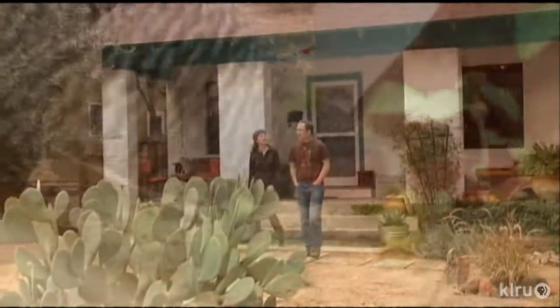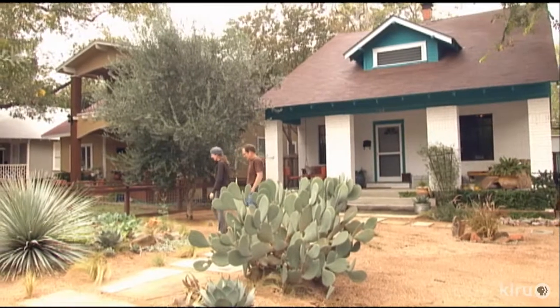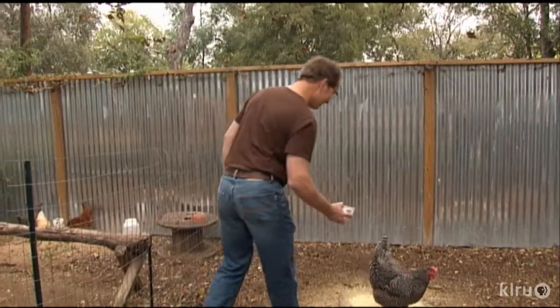Building a home for chickens wasn't the first project on the list when Molly O'Halloran and David Brearley bought a house dating from 1915 on Austin's east side. In my memory it was Dave's idea and in his memory it was my idea, so we must have both wanted chickens. It's living in the neighborhood — you hear roosters in the morning, you see them biking around, or loose chickens in some areas. Literally feral chickens. They're beautiful. And then we saw them at Callahan's — it was Molly's idea to get those chickens.